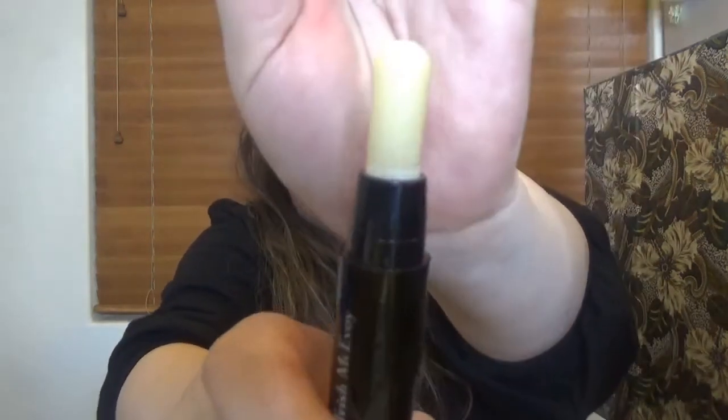Day twenty-three: we have Trish McEvoy. It's the Beauty Booster Moisture Stick — a multi-purpose product designed to nourish chapped lips and dry patches of skin. Probably mostly a lip balm for me, since I have very oily skin and I don't see another way to use this one.